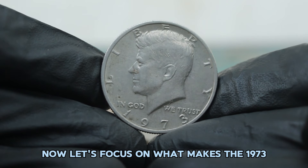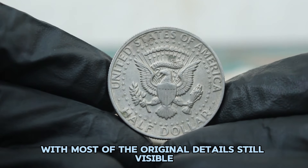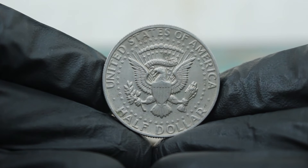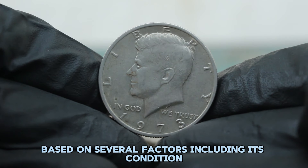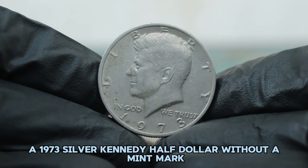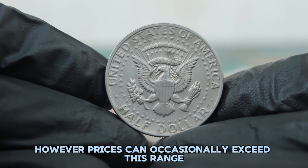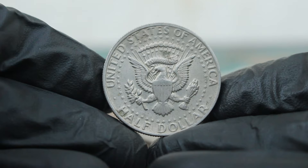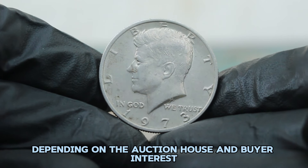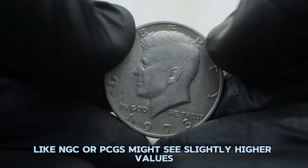What makes the 1973 silver Kennedy half dollar without a mint mark in fine condition so valuable? Coins in fine condition show moderate wear, with most of the original details still visible. In today's auction market, the value of this coin can vary based on its condition, market demand, and whether it has been graded by a reputable third-party grading service. As of the latest market trends, a 1973 silver Kennedy half dollar without a mint mark in fine condition typically fetches around $32,000. At recent auctions, examples have sold anywhere from $35,000 depending on the auction house and buyer interest. Coins graded by services like NGC or PCGS might see slightly higher values.